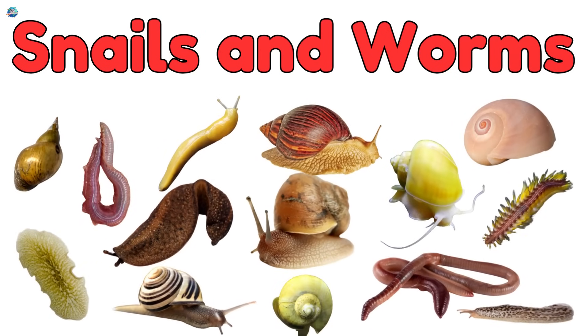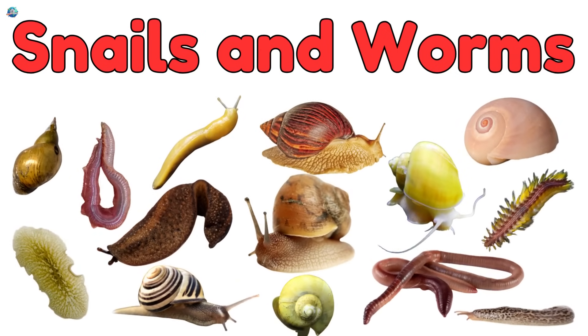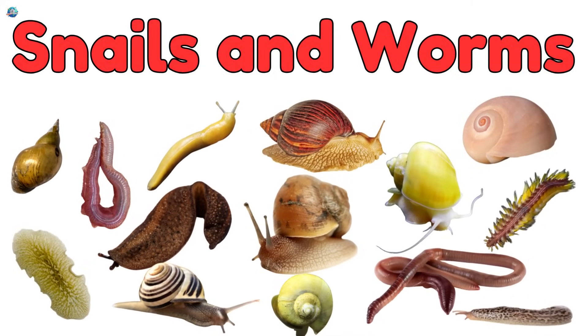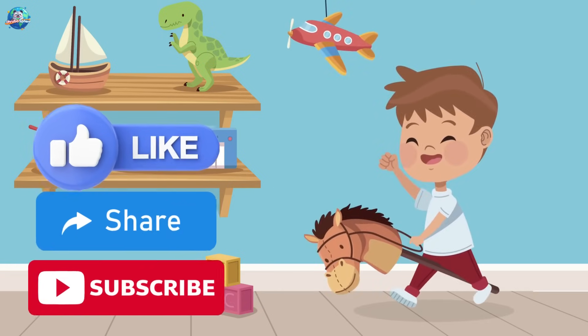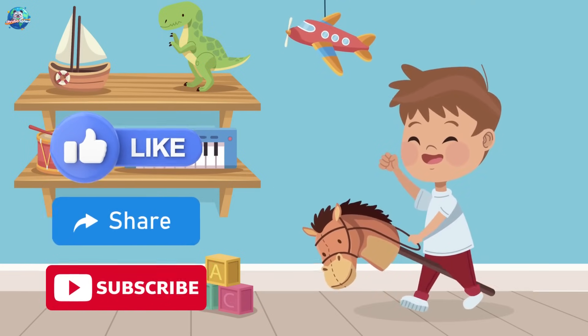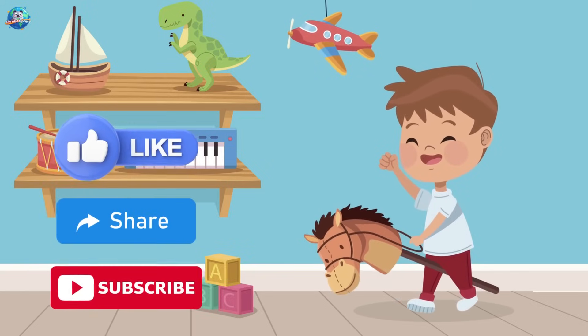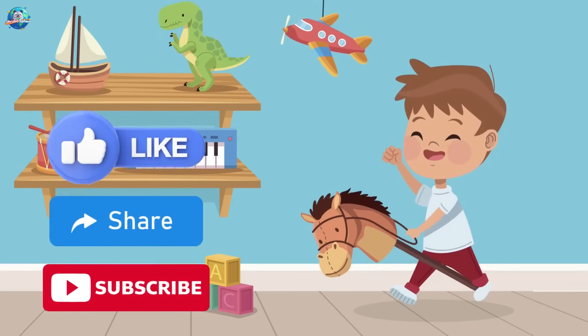Wow! From wiggly worms to slippery snails, nature is full of slimy surprises. Which one did you like the most? Don't forget to like, share, and subscribe for more fun with Drubosphere, where learning is always fun. Bye-bye, slimy friends!